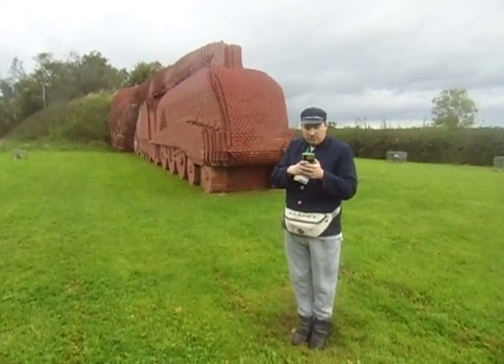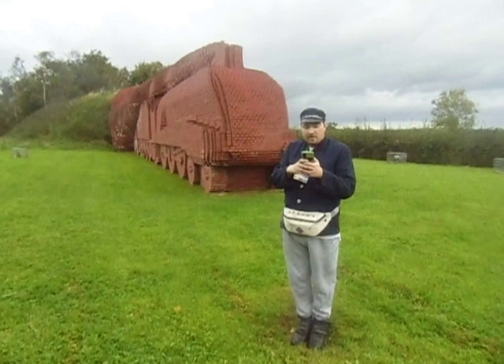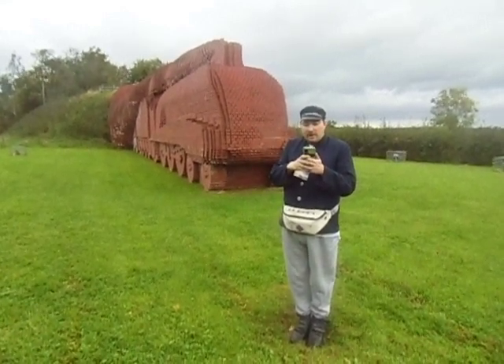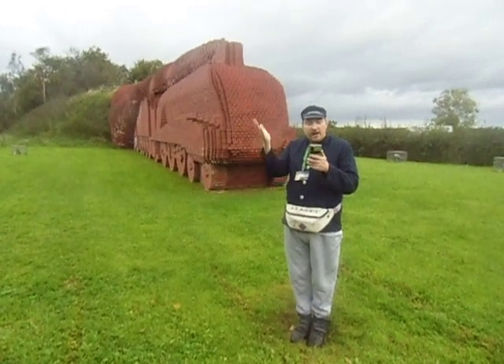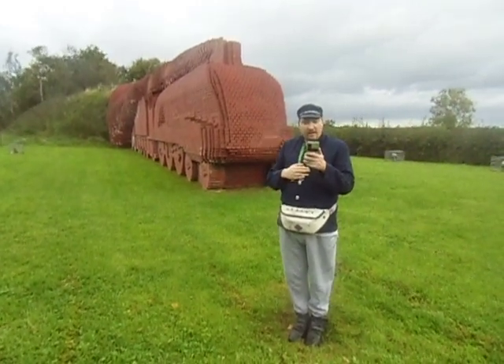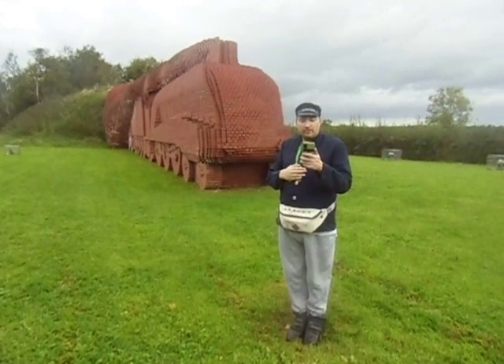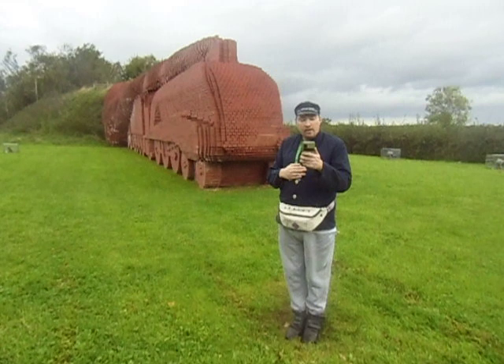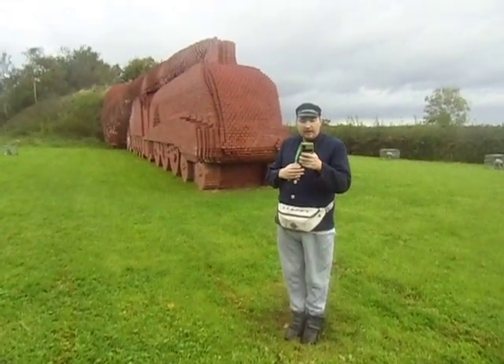The sculpture was created by David March in 1997 to celebrate the town's railway heritage, and is modelled on the steam locomotive Mallard, which set a UK rail speed record of 126 miles per hour, 203 kilometres an hour, in 1938.